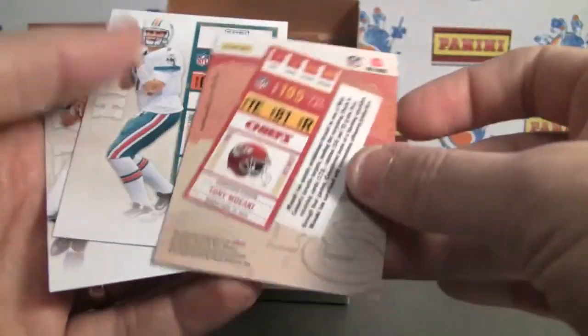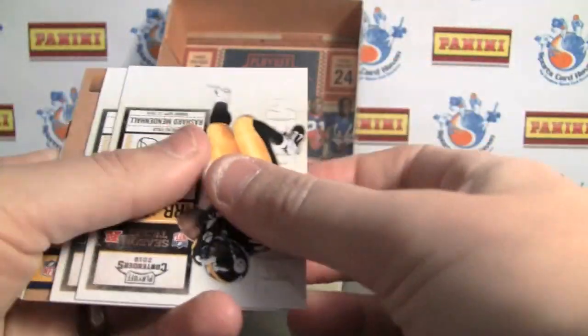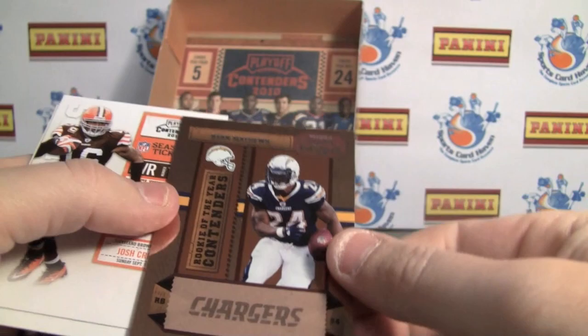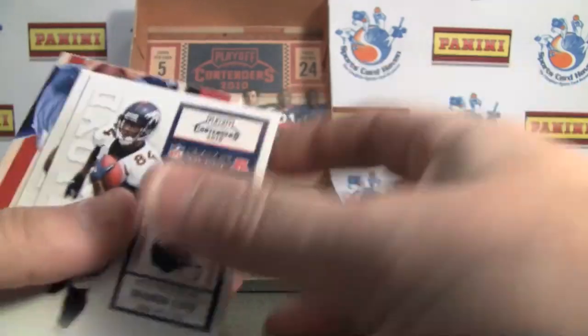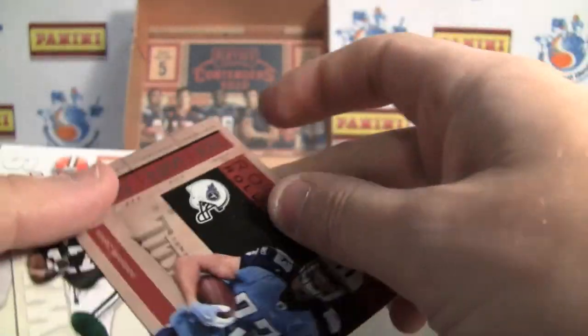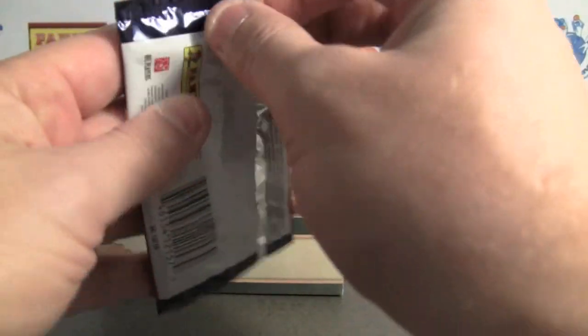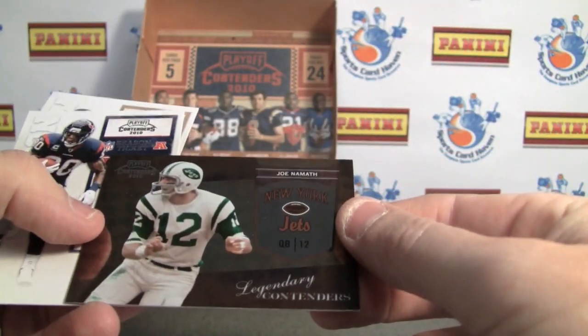Interestingly enough, no card numbering, no serial number. There's a non-autographed version — Rookie of the Year contenders, Ryan Matthews — also not numbered. And to my knowledge, when you pull a rookie roll call gold card, you don't know who it is — you don't find out until you get it redeemed. I also have a website tracking where all of them come up. So there's a Joe Namath, legendary contenders.